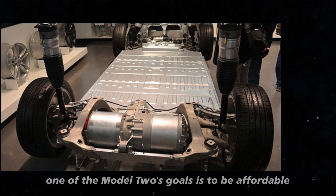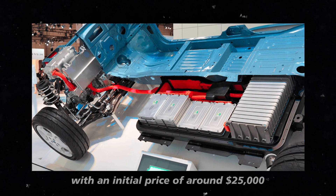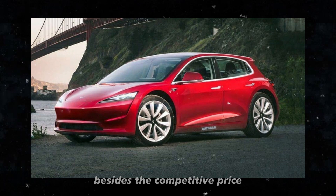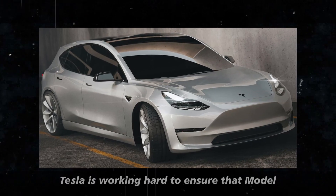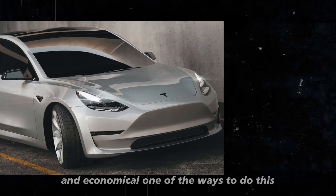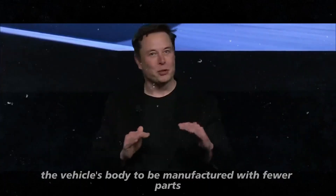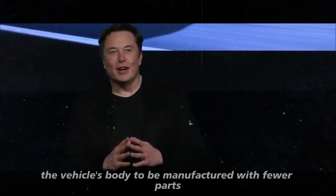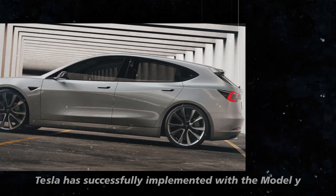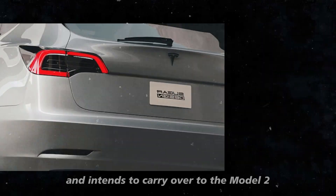Speaking of cost, one of the Model 2's goals is to be affordable, with an initial price of around $25,000, possibly reduced with tax incentives. Tesla is also working hard to ensure that Model 2 production is efficient and economical, using advanced casting techniques that allow the vehicle's body to be manufactured with fewer parts, reducing costs and production time — something Tesla successfully implemented with the Model Y.